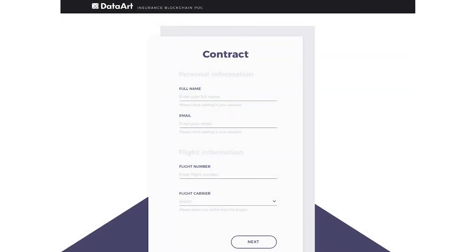DataArt has created a demo blockchain app for flight delay insurance. The demo makes it a matter of few clicks to ensure your flight against delays and guarantees payouts immediately after the landing.